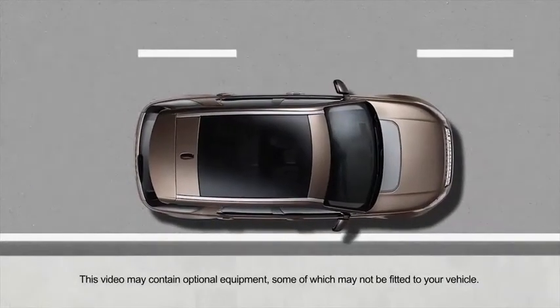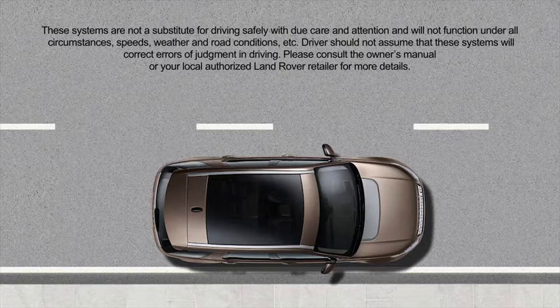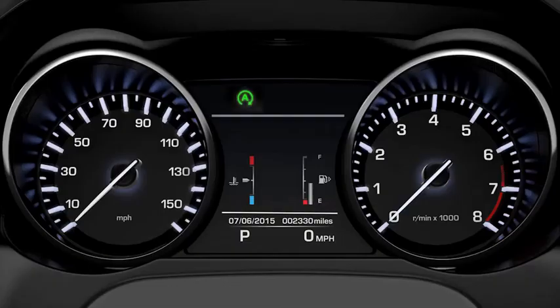When the vehicle decelerates to a stop from a speed above two and a half miles per hour or four kilometers per hour, the intelligent stop-start system will stop the engine, also known as auto stop-start. The engine will remain stopped while the vehicle is stationary and your foot is on the brake pedal. A warning lamp will illuminate in the instrument panel to inform you the engine has entered an intelligent stop.